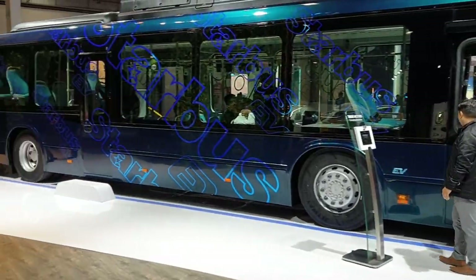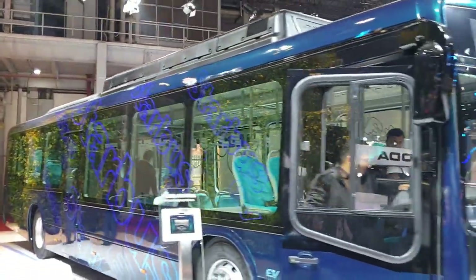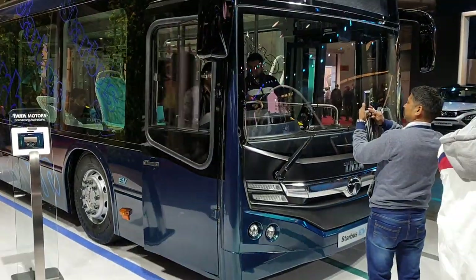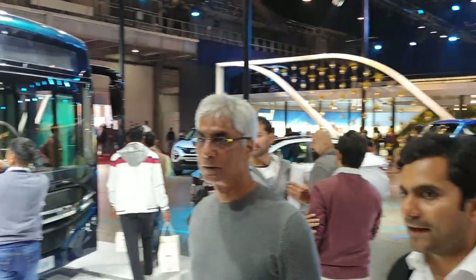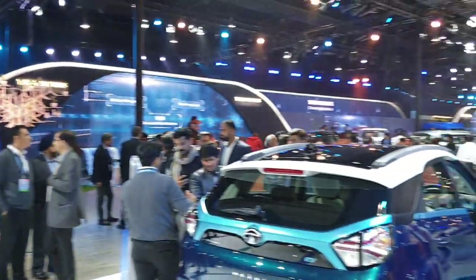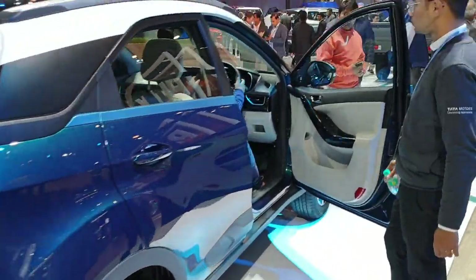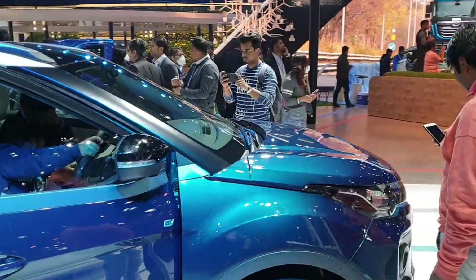Here we have a commercial bus display. Tata is moving in the right direction — they have already launched electric cars in India.